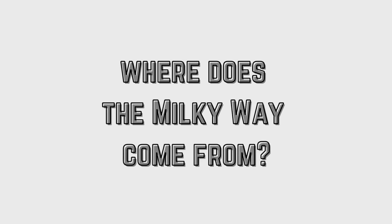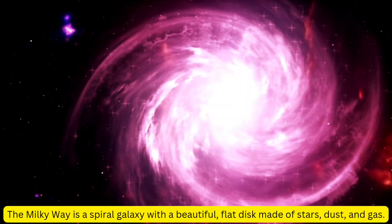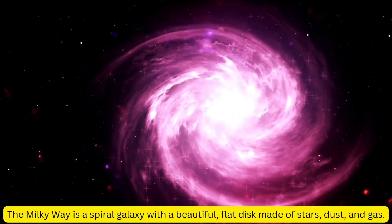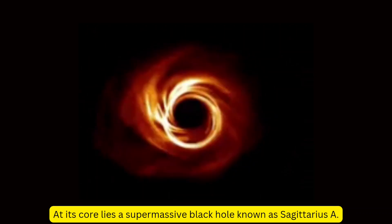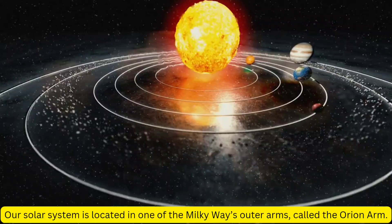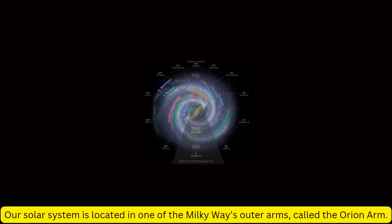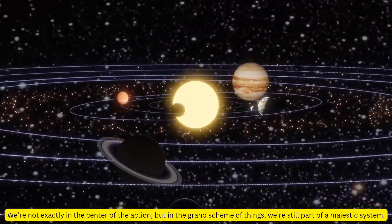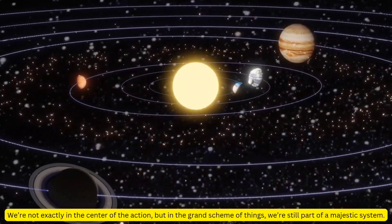But where does the Milky Way come from, and how does it all fit together? The Milky Way is a spiral galaxy with a beautiful flat disk made of stars, dust, and gas. At its core lies a supermassive black hole known as Sagittarius A*. Our solar system is located in one of the Milky Way's outer arms, called the Orion Arm — not exactly in the center of the action, but still part of a majestic system.